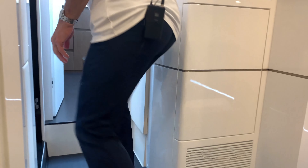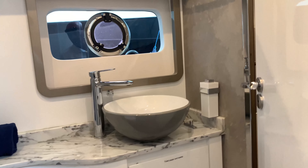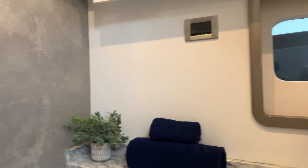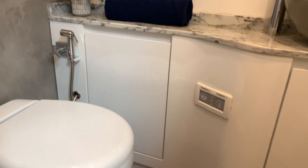The ensuite shower is once again very well designed and finished. It's a very nice shower setup — spacious. They've done a good job.